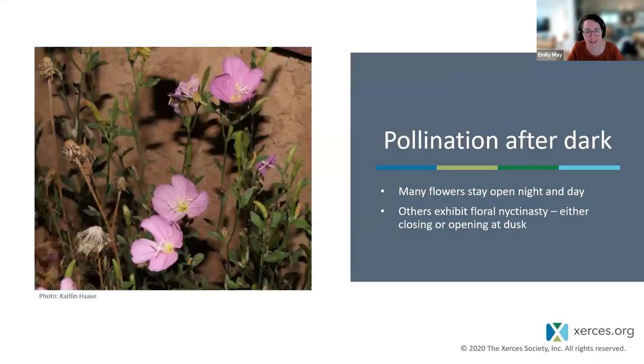Why does pollination happen at night? Many flowers are still open at night with nectar available for a late-night snack. Some actually open exclusively at night or have evolved to attract pollinators in the evening. Flowers that open or close petals at dusk in response to darkness undergo a process called floral nyctinasty. This showy evening primrose — photographed at night in my colleague Caitlin's yard — is open for business. Evening primrose got its name from this behavior of opening its petals at dusk.